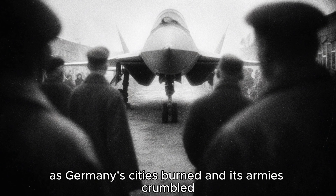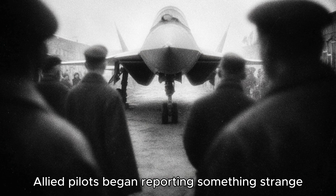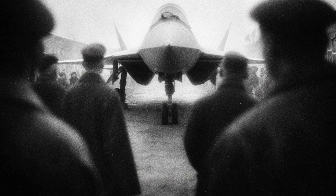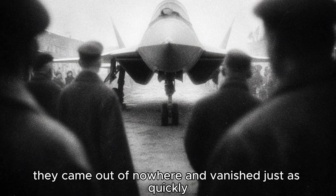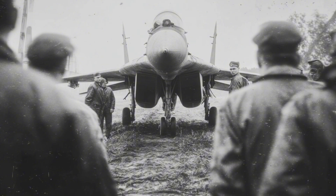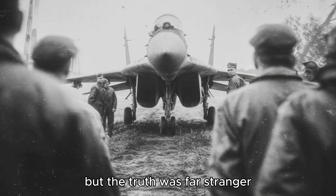Late in the war, as Germany's cities burned and its armies crumbled, Allied pilots began reporting something strange in the skies above Europe. Sleek, bat-shaped aircraft, faster than any fighter they'd ever seen. They came out of nowhere and vanished just as quickly. Most dismissed it as rumor. But the truth was far stranger.